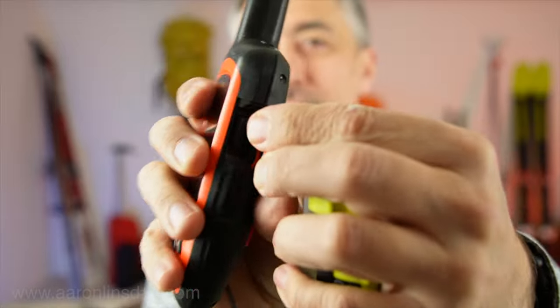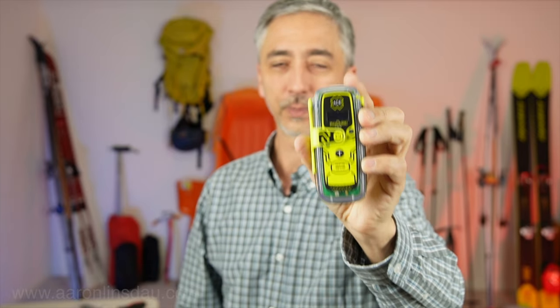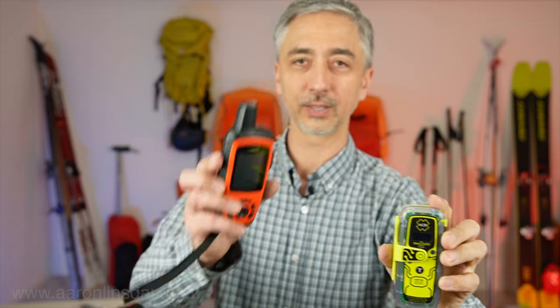This device also has an SOS button — press it and help will show up. The PLB is different in that it operates on a 406 MHz signal, which works pretty much throughout the world and most countries are registered to it. If you're going to places like Greenland and other countries, you have to register the PLB in their country if they require a radio permit or anything else.